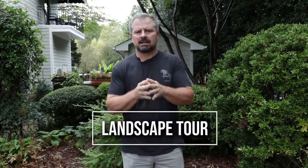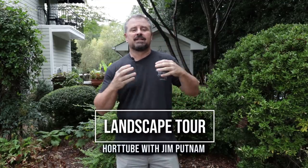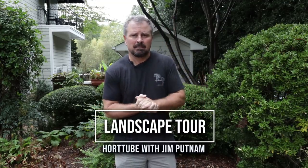Welcome to HortTube. My name is Jim Putnam. In this video, I'm going to do a quick tour of a yard that is actually in my new neighborhood. It's a yard that does not have a lawn. My new neighborhood is in a very urban area. The lots are fairly small, and my neighbor here has chosen not to have a lawn.